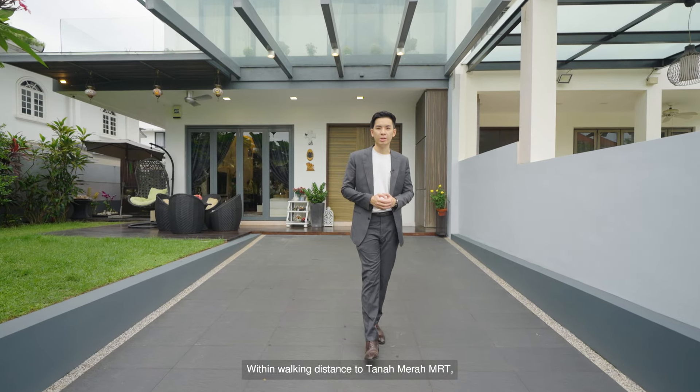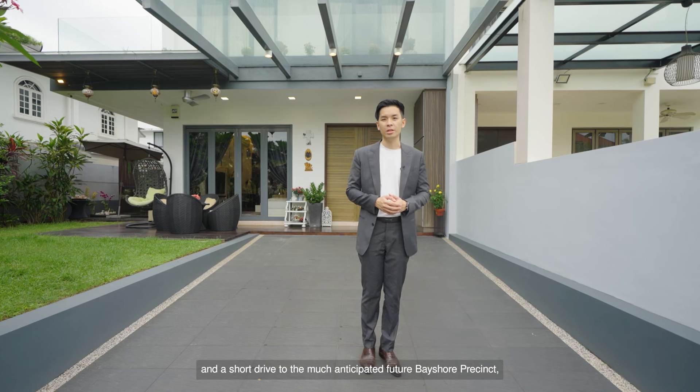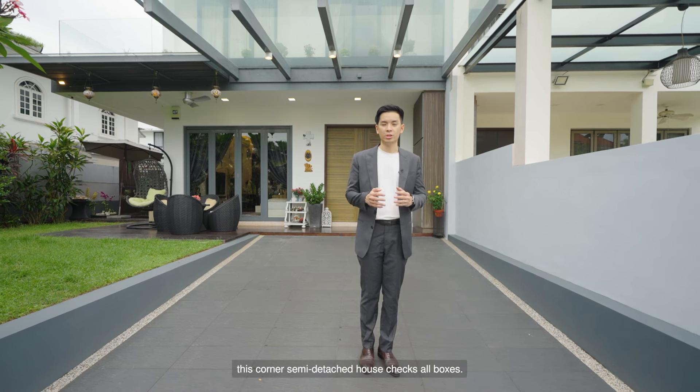Within walking distance to Tanah Merah MRT, a one-kilometer radius to Temasek Primary School, and a short drive to the much-anticipated future Bayshore precinct, this corner semi-detached house checks our boxes.